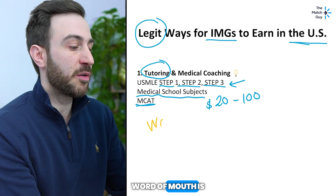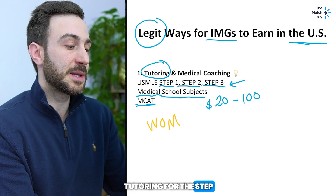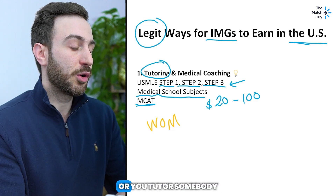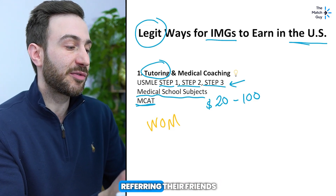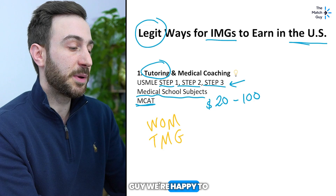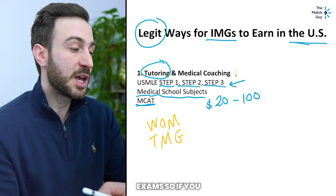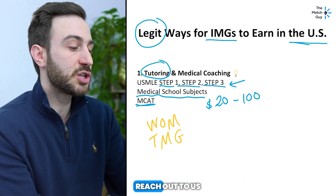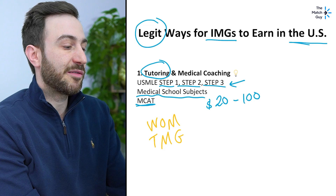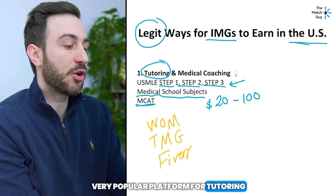Another question is how can I find clients. Word of mouth is very important — if you have friends who know you're tutoring for Step 1 or Step 2 CK, they start telling their friends and referring students to you. You can also reach out to companies — at The Match Guy we're happy to enroll amazing tutors who can help our students ace their USMLE exams. If you scored high and have tutoring experience, reach out to us at info@thematchguy.com. You can also tutor on Fiverr, Wyzant, or other online platforms.